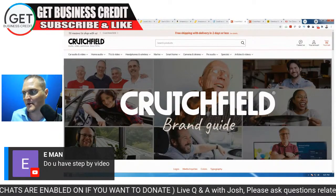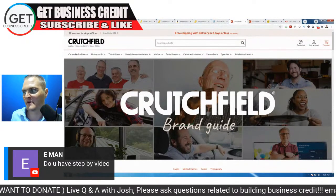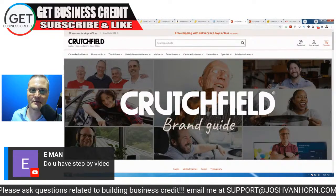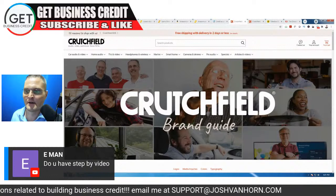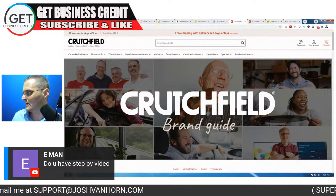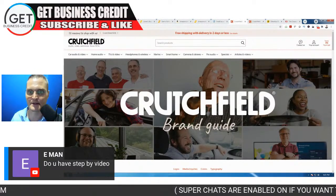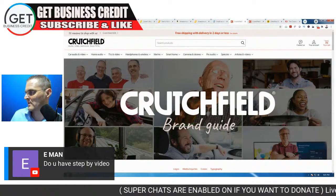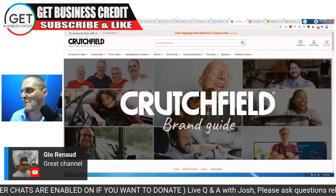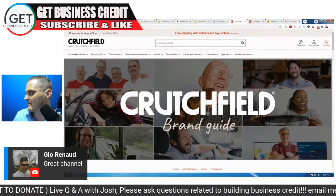Do I have a step-by-step video? I have several — the most recent would be the step-by-step in 2021 for building business credit. I definitely advise you to watch some of my past live casts because I give updates there. Things are never-ending and changing with business credit, especially with reporting. And thank you so much for the kind words about the channel.